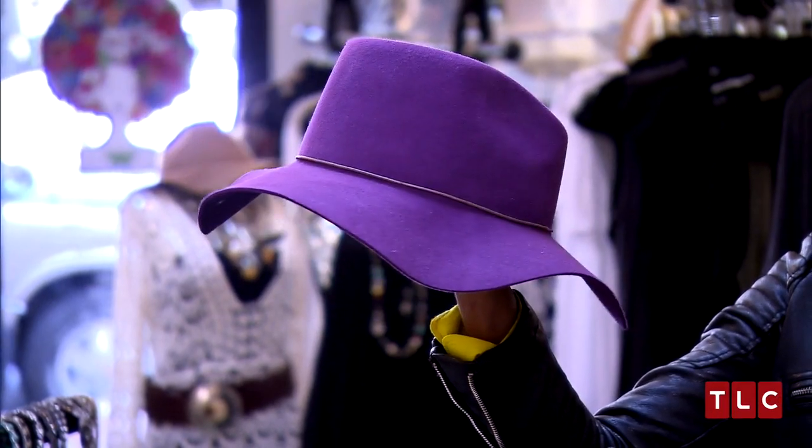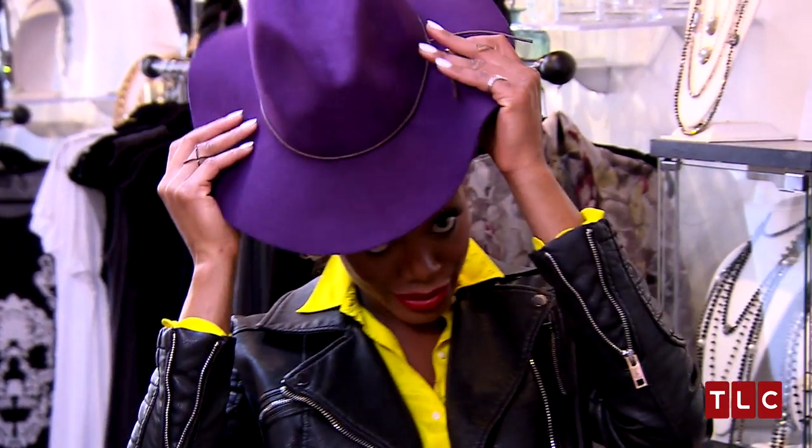Felt hats are a huge trend this season. We're seeing them in all colors, all shapes. They really add a nice punch to your wardrobe. So even if you're dressing super casually — a pair of jeans, t-shirts — you throw on the hat and it really elevates your entire look. It covers up your bad hair too. Add a hat, just add a hat.